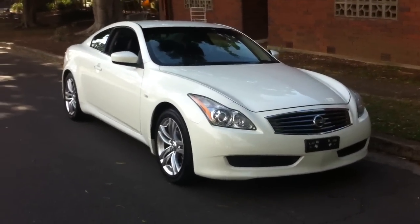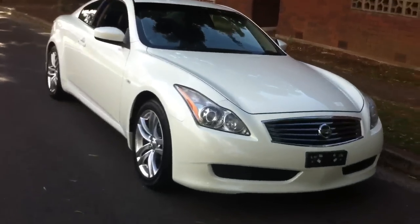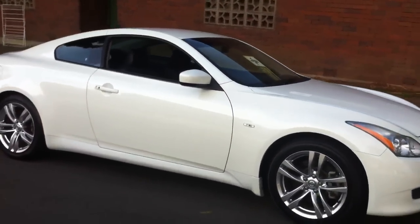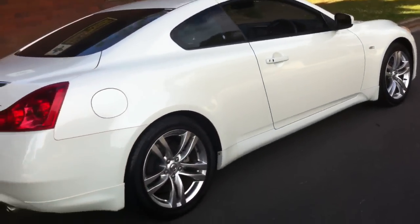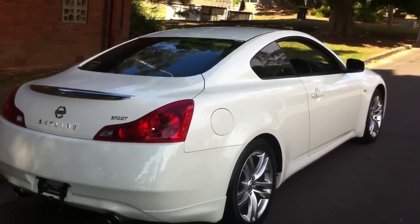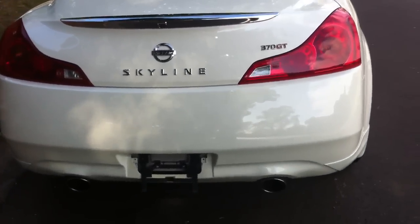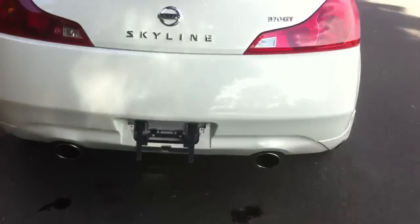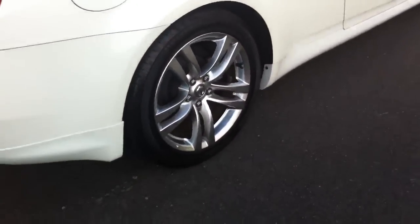G'day viewers, it's Phil from Edward Lee's Japanese Auto Center. Just had this beautiful car come in from Tokyo — it's an 07/08 V36 370 GT Coupe in pearl white. It's an absolutely gorgeous car, all original paint, accident-free. This one's traveled just 19,000 Ks. It's a high-spec car: twin exhausts, reverse camera, leather interior upgrade, 19-inch rims.